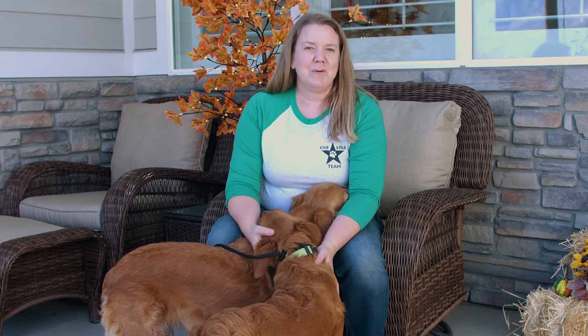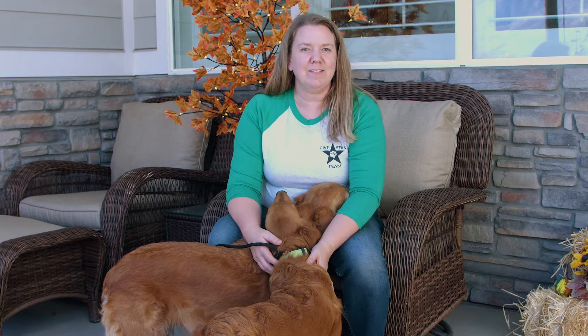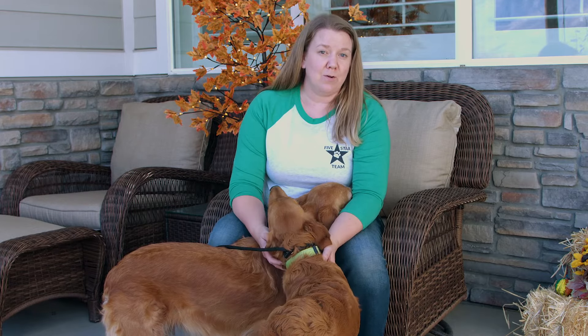This is Heather with Big Hearted Breeders, putting the heart into breeding, and I'm here today with two of my dogs to tell you a little bit more about Mini Golden Retrievers.